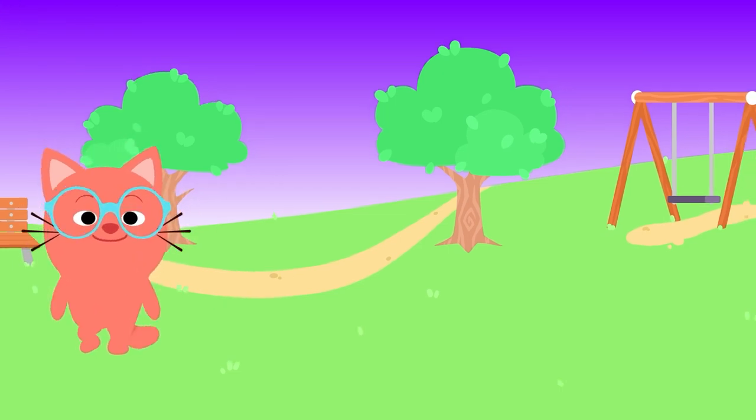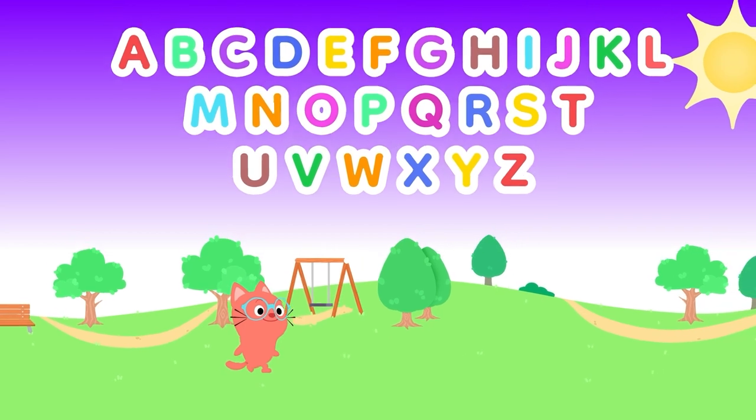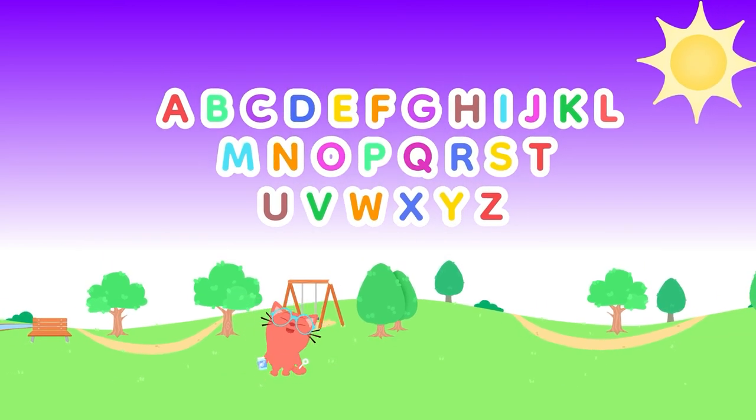I had such a great time learning letters with you. Popping ABCs is very fun to do.